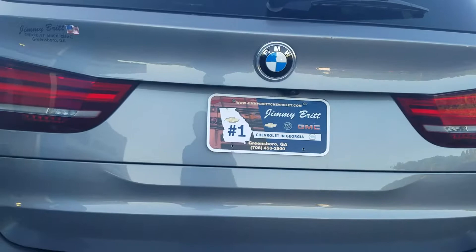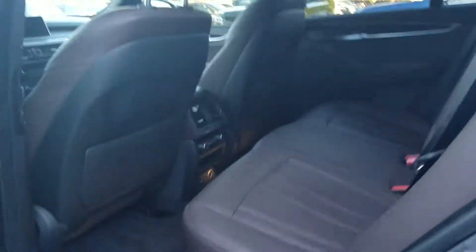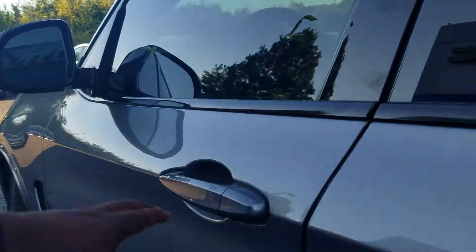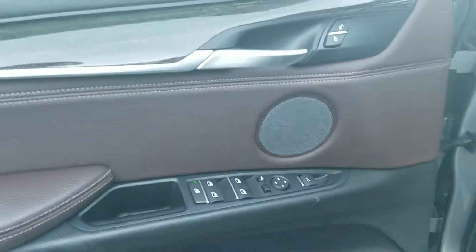Of course you do have your parking sensors on the bumper. You also have that beautiful brown interior with your rear AC controls right there, your memory seat setting, powered seat, powered windows, mirrors, and door.